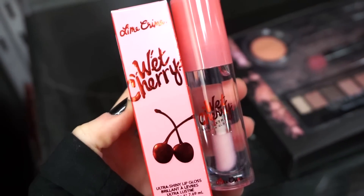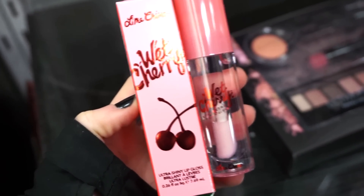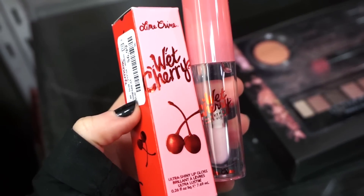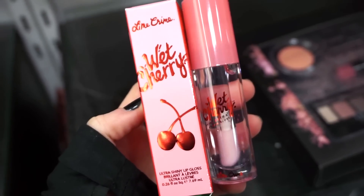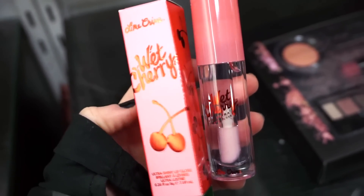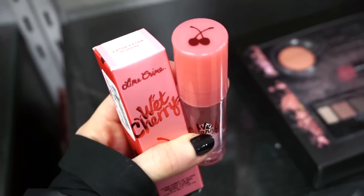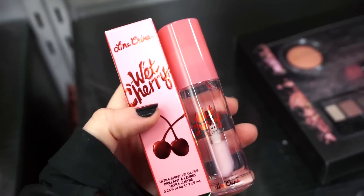I also wanted to share that they have the Lime Crime Wet Cherry Gloss here in the Claire shade. You guys know how I feel about Claire glosses — love them. This is $6.99 and this is like a jumbo Big Daddy size — bigger than the average gloss that they have. Really, really cool. I already own this, but you know, you can never have enough.